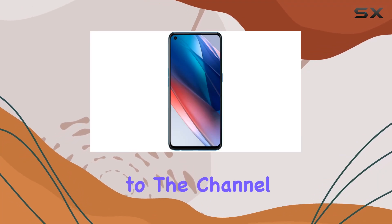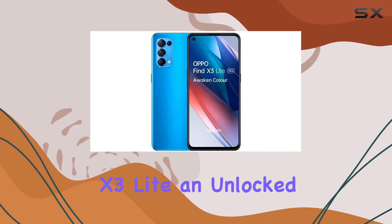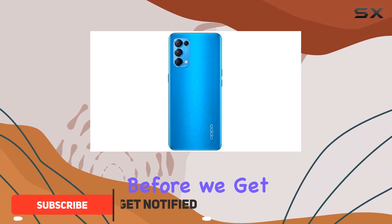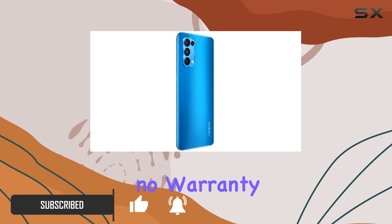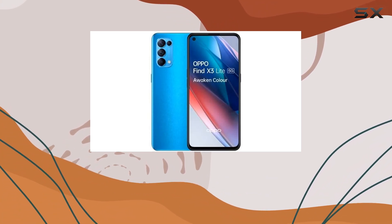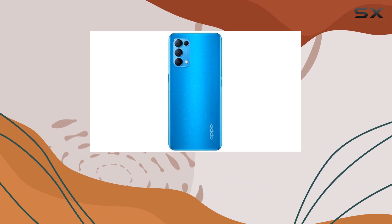Hey everyone, welcome back to the channel. Today we're diving into the OPPO Find X3 Lite, an unlocked GSM device that boasts 5G capabilities and runs on Android 11. This is the international version with no warranty, and it won't work with CDMA carriers like Verizon or Sprint. So if you're on AT&T, T-Mobile, or Metro PCS, this might be right up your alley.